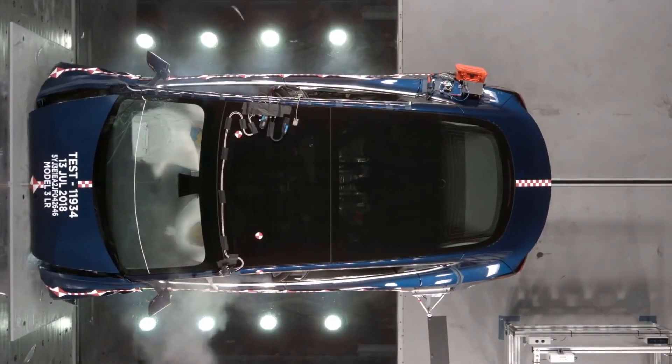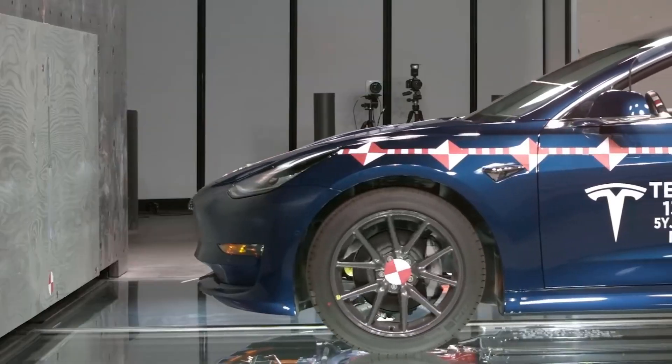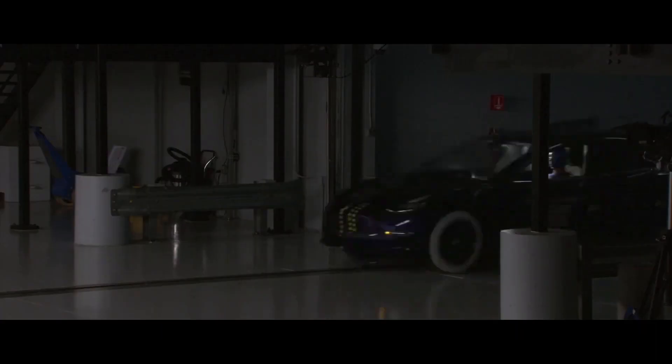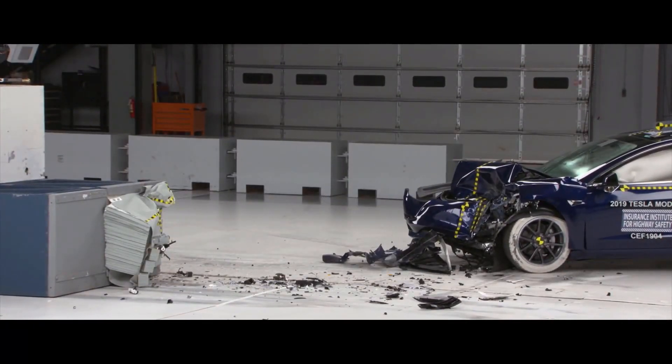Inside the Tesla Crash Lab. Tesla's so-called Crash Lab does what it says on the tin — sending vehicles into walls at high speeds to test and improve their safety. But what does it take to be one of the most revered test labs in the world? Let's take a walk inside Tesla's Crash Lab.